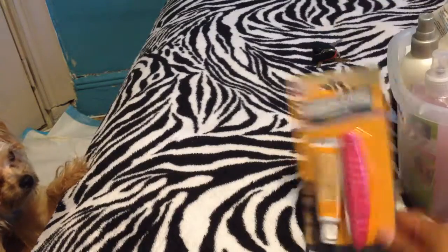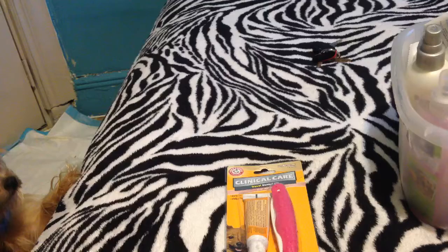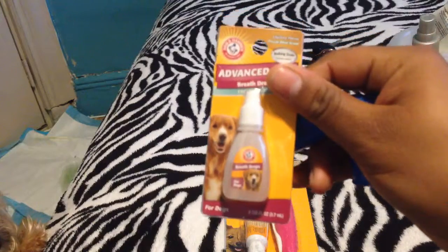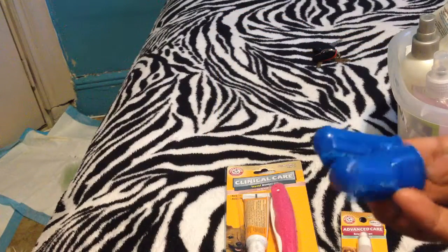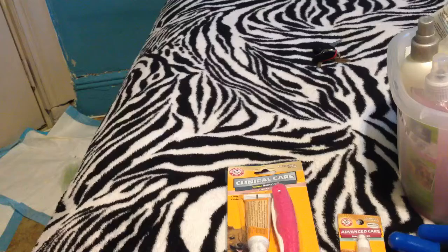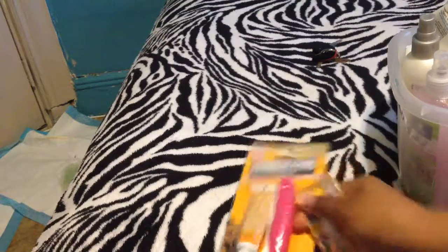And then as for dental, I have a toothbrush and toothpaste. I also have this drop spray so that it doesn't smell and he keeps his breath smelling nice. Then I have these two little toothbrushes. That's everything I have dental-wise.